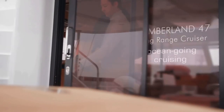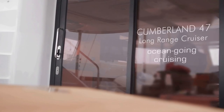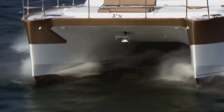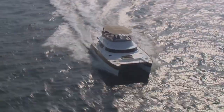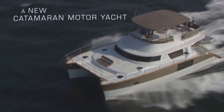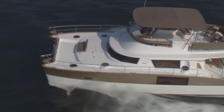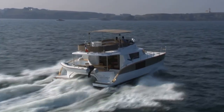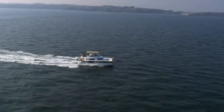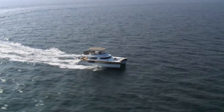Exceptional luxury cruising for hours, days, weeks — share unique moments on board a unique yacht. The Cumberland 47 long-range cruiser by Fontaine Pajot motor yachts: a great cruising catamaran for the ultimate yachting experience.